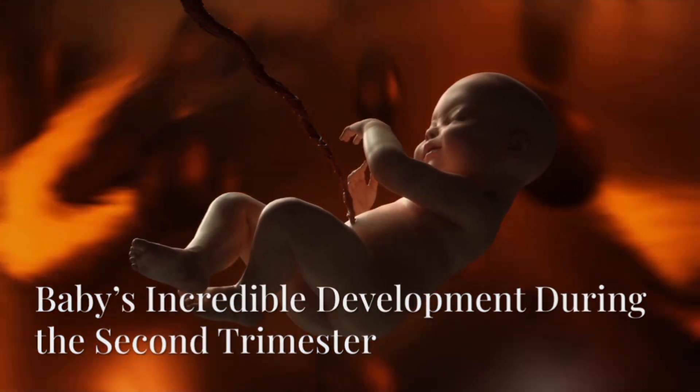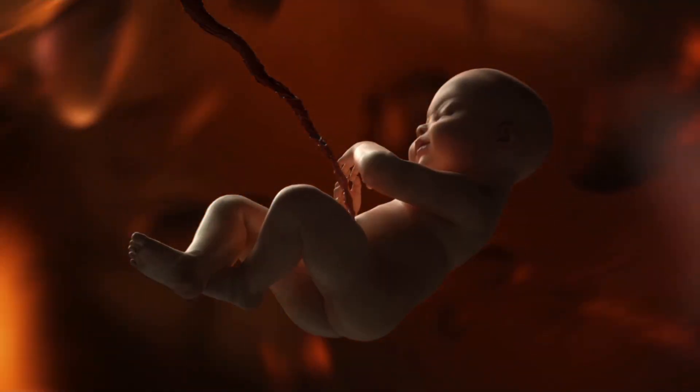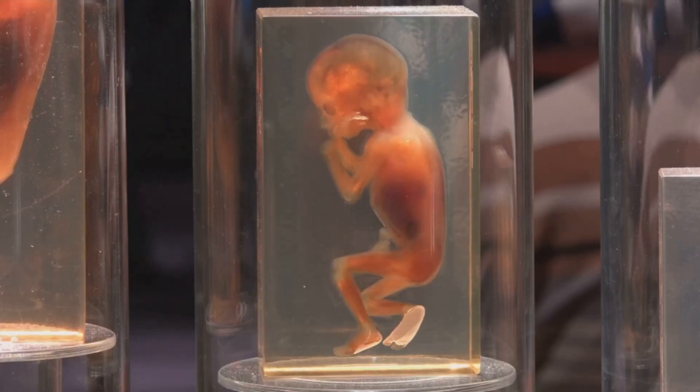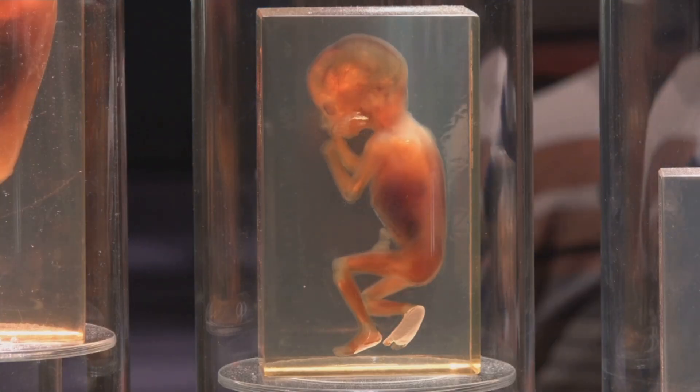From week 13 to week 27, the second trimester marks one of the most remarkable chapters in fetal development. Inside the womb, a once fragile embryo begins to transform into a fully formed, active, and responsive human. Let's explore this incredible journey, week by week.